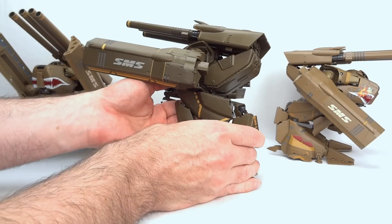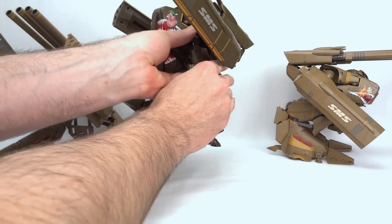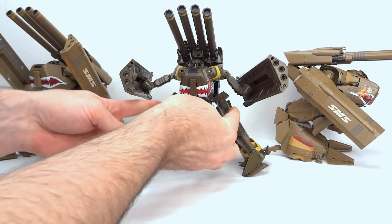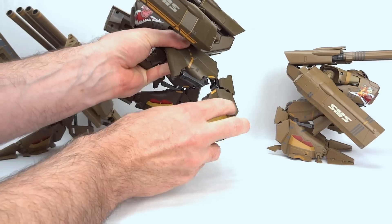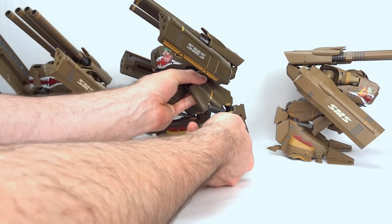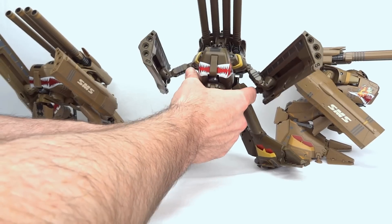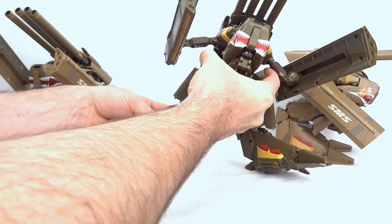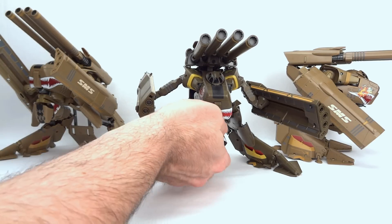If you want to do something a little more dynamic, that's certainly possible. You have the ability to pivot outward both at the hips and below the knee, which allows for some really wide and low stances. Once you do pivot that knee outward you can't pinch it quite as tight, so you're going to have a taller-looking gear walk mode — but that's not necessarily a problem. Overall, very dynamic with tons of articulation, though sometimes that can lead to a bit of frustration.